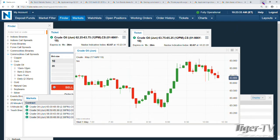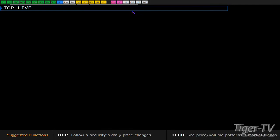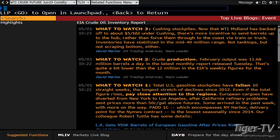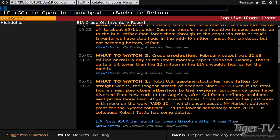Let's see what they're looking for. Live is probably up by now. Let's dig in — go to live. Crude oil. This is the what-to-watch. Let's read and see where we're going. Gas stockpiles have fallen 10 straight weeks, the longest stretch of decline since 2012. Even with the total figures, pay close attention to the regions. European cargoes have diverted from New York to LA after California refinery problems sent prices more than 50 cents a gallon above futures.